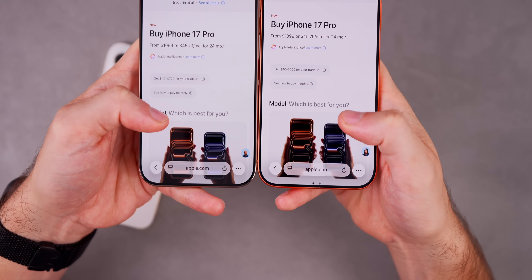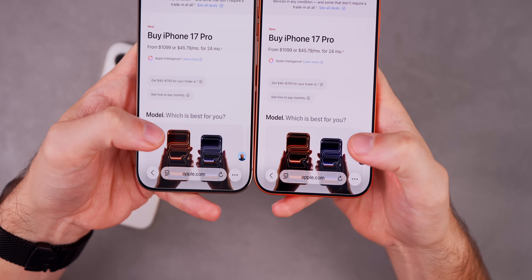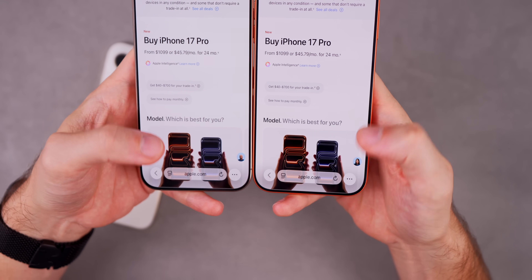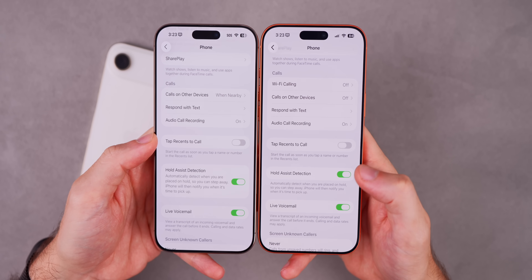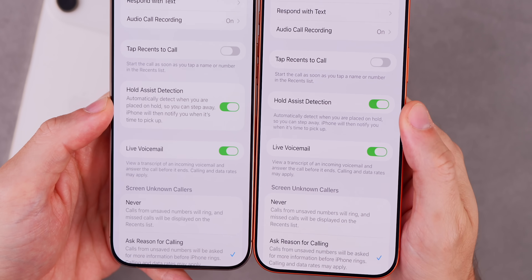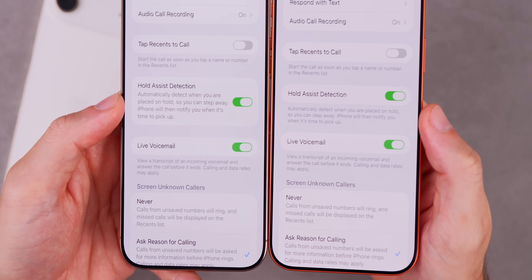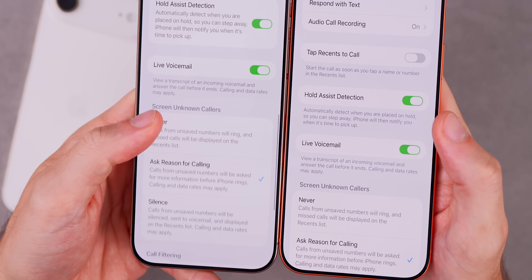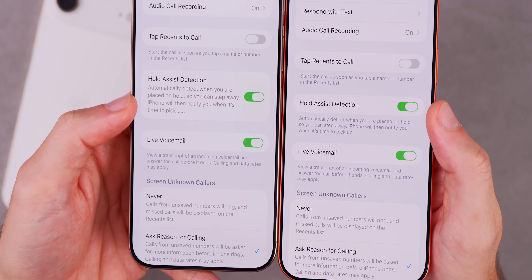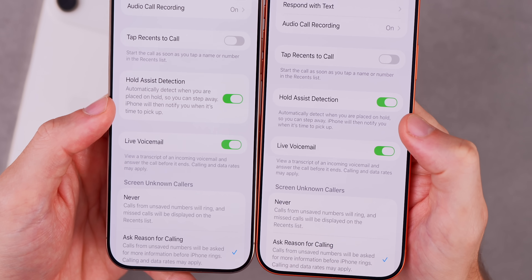There might be some very minor changes to liquid glass with this update — I haven't noticed a big difference in Safari or elsewhere. But if we head into Settings and go into the Phone section, then scroll down to 'Hold Assist Detection,' it's now a normal-sized section with a normal-sized toggle. Before it looked really weird because it was so enlarged, but now it's been fixed to look like a regular setting.